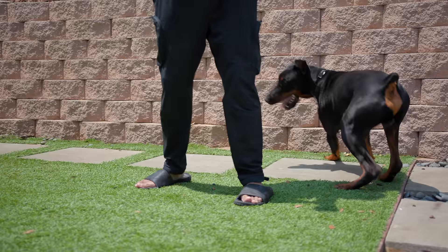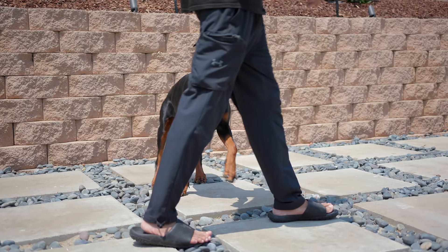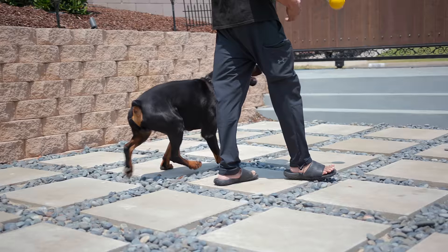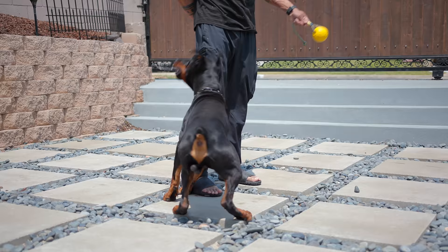What I love about Casanova is his tenacity, his drive, his willingness to work no matter if he's tired, sleepy, full, or hungry. For what I do with these dogs, I need a dog that has a high prey drive. He's unnerved about anything — he's curious, he doesn't have any environmental issues.